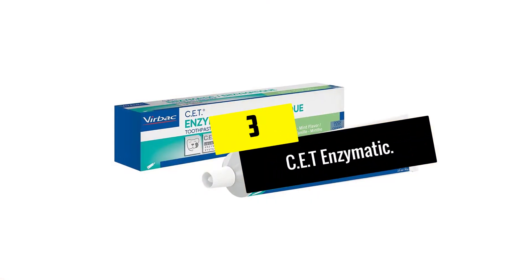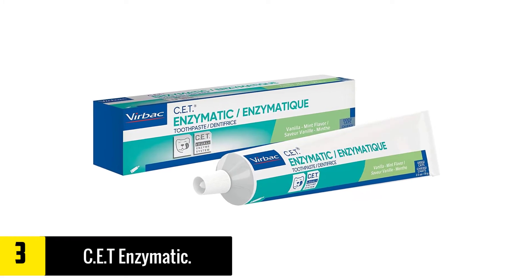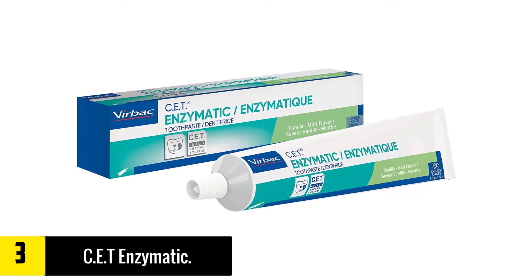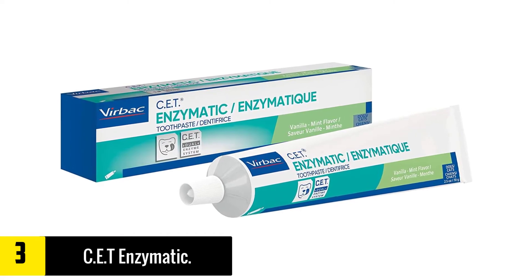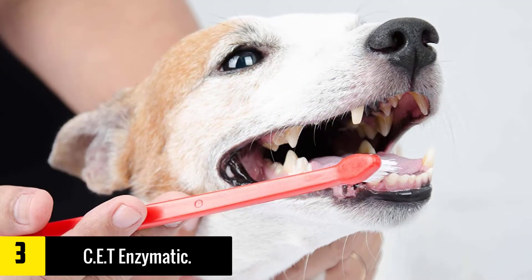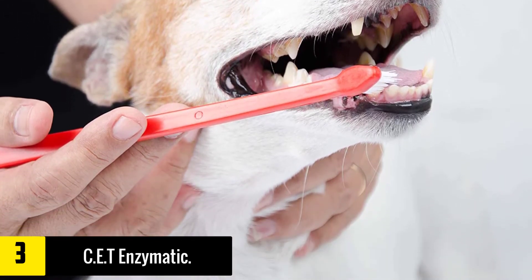At number 3, we have the CET Enzymatic. CET is a well-known pet dental brand that has been supplying the market with their products for years. Dental care is their main focus, and that's what they do best. They want to help give your pet healthy, clean gums that are resistant to gum disease and infections.